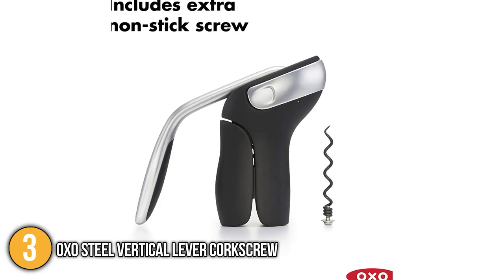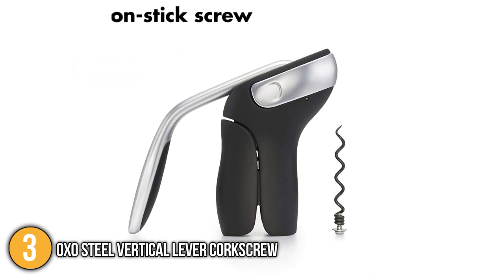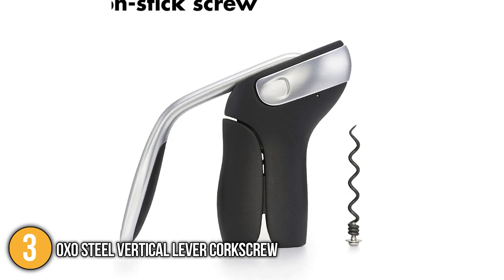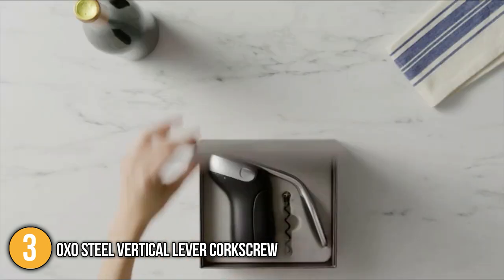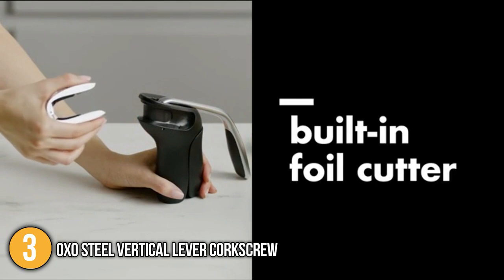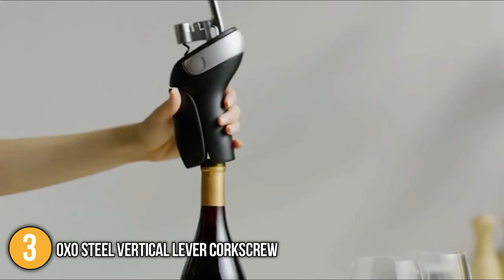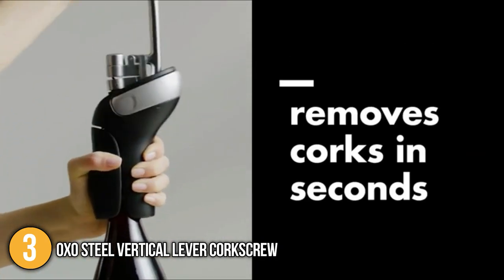The screw is not only sharp but also covered with a nonstick coating to ensure it comes out clean every time without damaging the cork. You'll also receive a bonus screw just in case the old one gives out. The OXO Steel Vertical Lever Corkscrew is easy to use, store, and carry. It has a more comfortable grip and longer lever compared to its competitors, making it extremely helpful for any wine enthusiast suffering from arthritis or limited joint movement. For all these reasons, the team ranked this product at number 3 on our list.